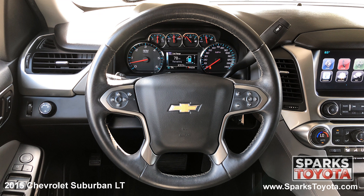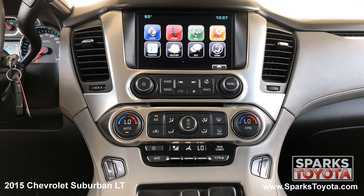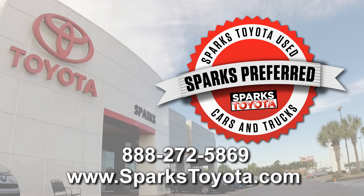A garage door opener, a leather wrapped steering wheel with convenience controls, the entertainment and navigation touch screen with a CD player, Sirius XM and Bluetooth, and a backup camera to make backing up a breeze. Please let us know if you have any questions and thank you for watching.